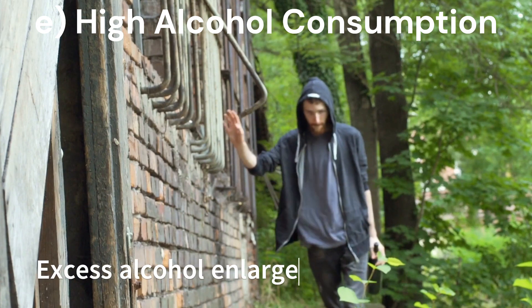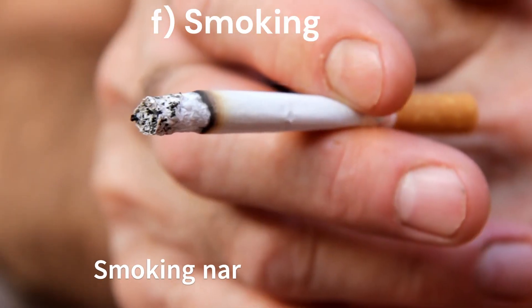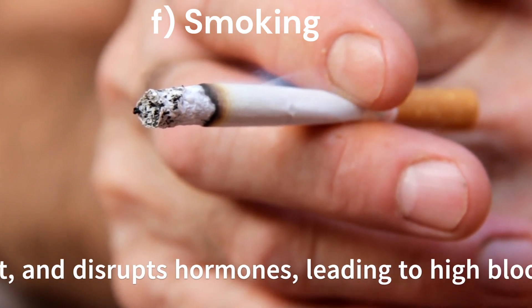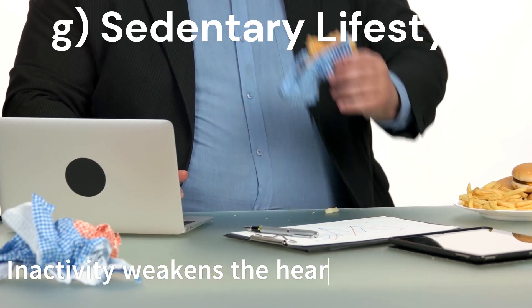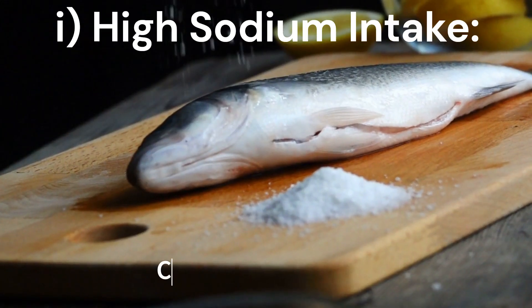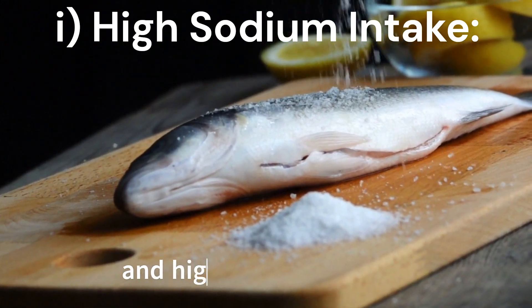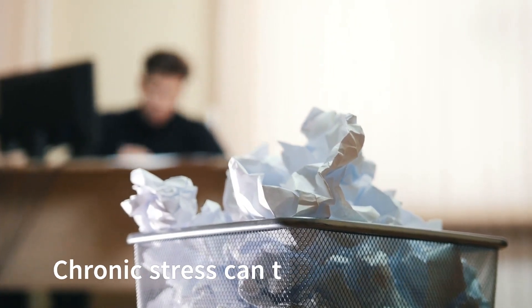E. High alcohol consumption: excess alcohol enlarges the heart and raises blood pressure. F. Smoking: smoking narrows blood vessels, speeds up the heart rate, and disrupts hormones, leading to high blood pressure. G. Sedentary lifestyle: inactivity weakens the heart over time. H. Diabetes: high sugar levels harm blood vessels, contributing to hypertension. I. High sodium intake: consuming too much salt leads to water retention and high blood pressure. J. Stress: chronic stress can temporarily elevate blood pressure.